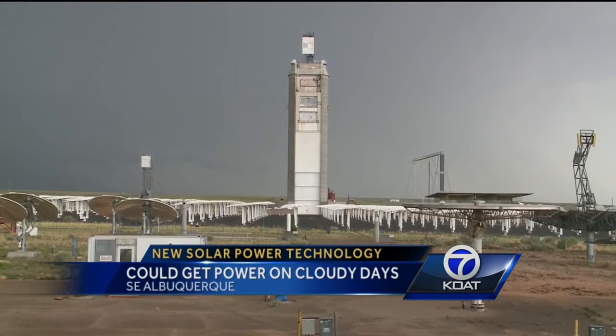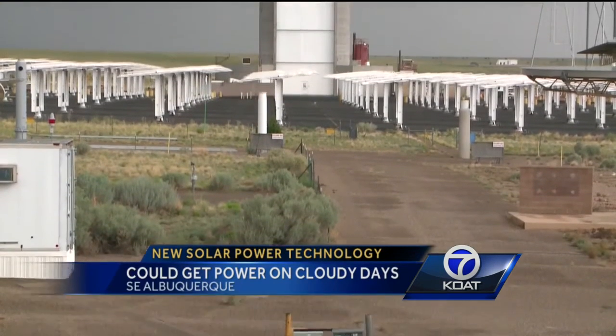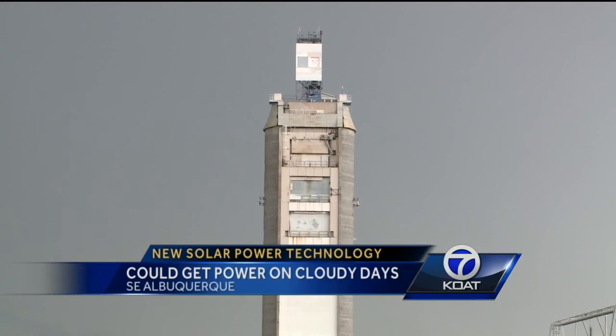If all of this has you thinking about ordering one of these for your home or business, don't get out your checkbook just yet. Hoe and his team have months of testing still to do. But if this particle receiver pans out, it may lead to a major breakthrough in solar energy. In Southeast Albuquerque, Mike Springer, Action 7 News.